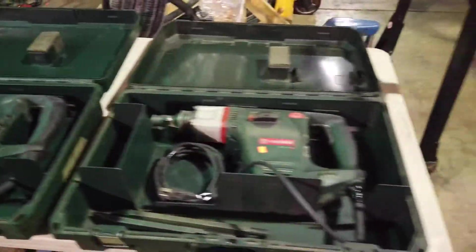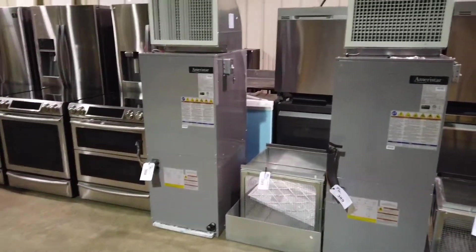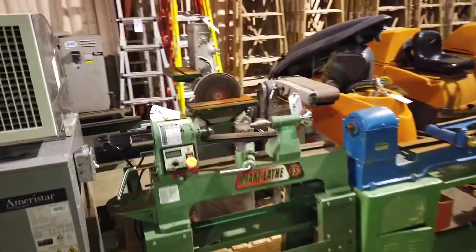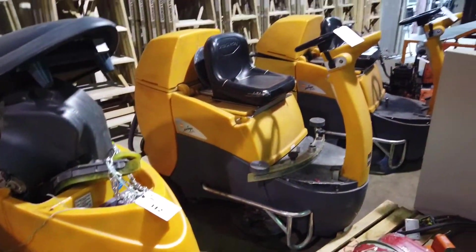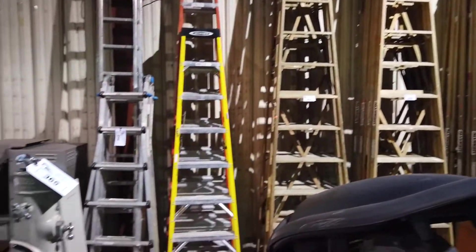Hammer drills, pallet jacks. Over here we've got some commercial heating and cooling equipment. We've also got some woodworking equipment — mini lathes, disc sanders, ride-on warehouse floor cleaners, and ladders. Look at all those ladders — lots of wood ladders in all different lengths.